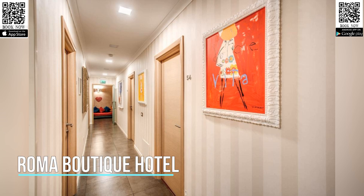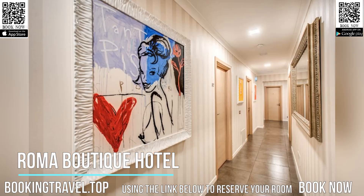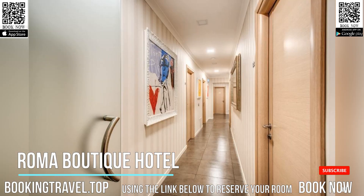Roma Boutique Hotel is exactly what the name suggests — a refined little hotel in a historical building behind Via Veneto, minutes away from the Trevi Fountain.